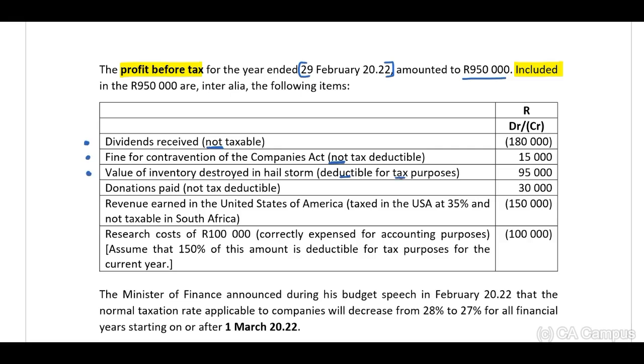Also included: value of inventory destroyed in hailstone — deductible for tax purposes — R95,000; donations paid — not tax deductible — R30,000; revenue earned in the United States of America, taxed in the USA at 35% and not taxable in South Africa — R150,000; and research costs of R100,000, correctly expensed for accounting purposes. Assume that 150% of this amount is deductible for tax purposes for the current year.